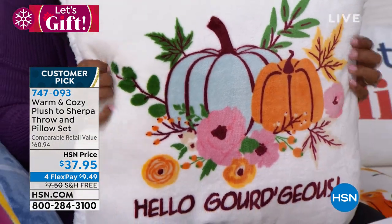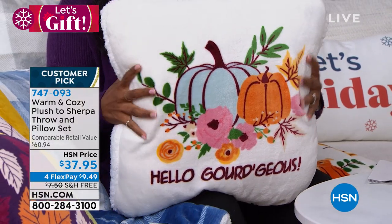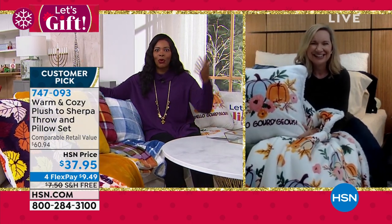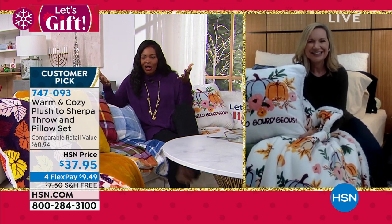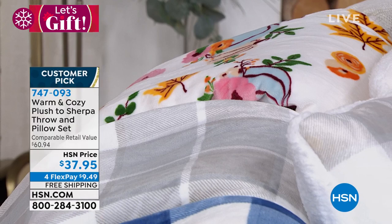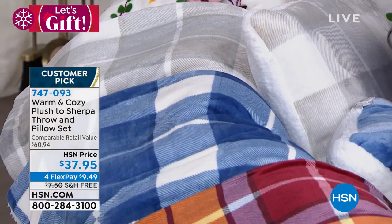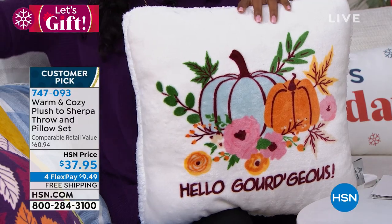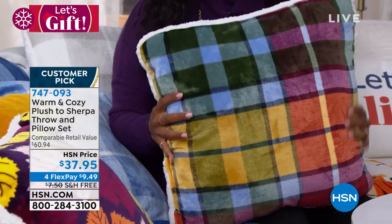The 20-by-20-inch pillow included is a noteworthy, comfortable pillow — not just decorative. 'Hello Gorgeous' incorporates fall in soft pastels and beautiful florals in white on white — great for gifting and decorating. The prints are very modern and fresh — like whites, pinks, and soft blues that feel new rather than traditional fall. The multi-plaid incorporates rich jewel tones that work year-round.